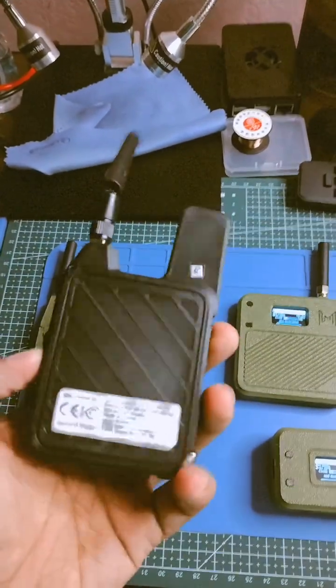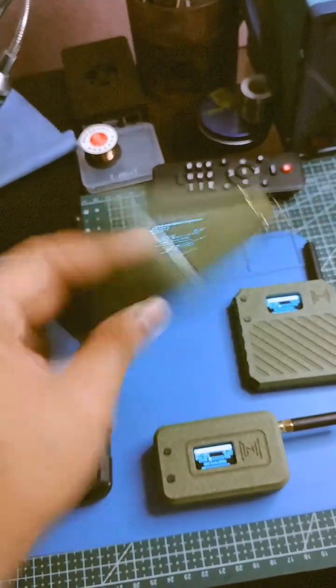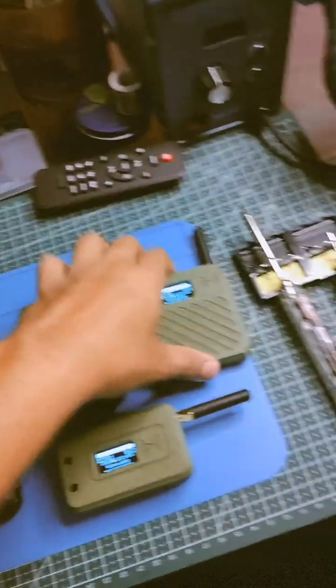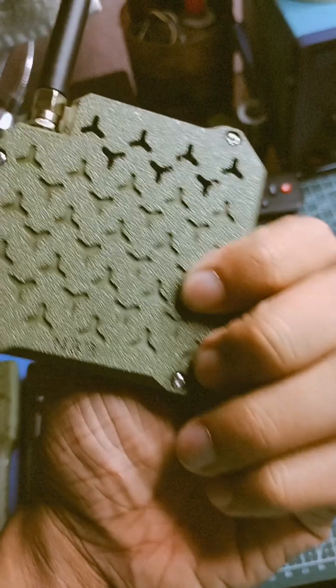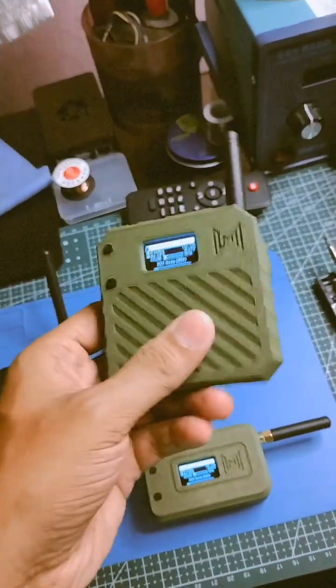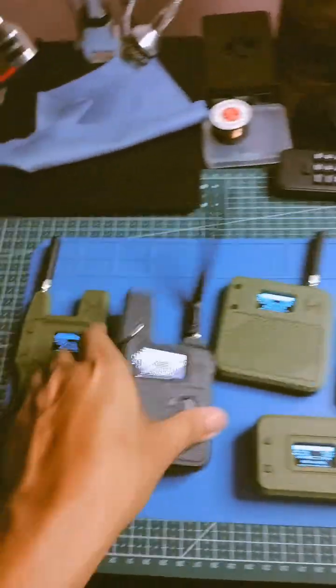This is also the N37, part of the new collection of Meshtastic nodes. My favorite one is the all-new version of the N33 — a very sleek model.